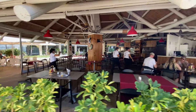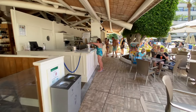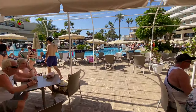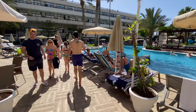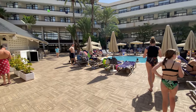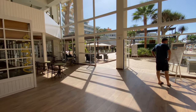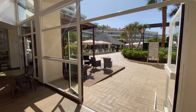We'd take breaks from swimming to grab snacks and drinks from the poolside bar. It offered a nice selection of sandwiches, fruit, and both alcoholic and non-alcoholic beverages. The staff was so friendly and accommodating to the kids. The pool area had everything we needed for a family vacation: options for both activity and relaxation, kid-friendly amenities, gorgeous scenery, and excellent service. It was the highlight of our days and where we made some of our favorite memories.